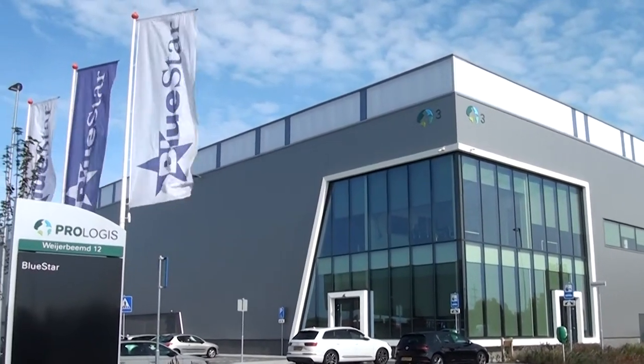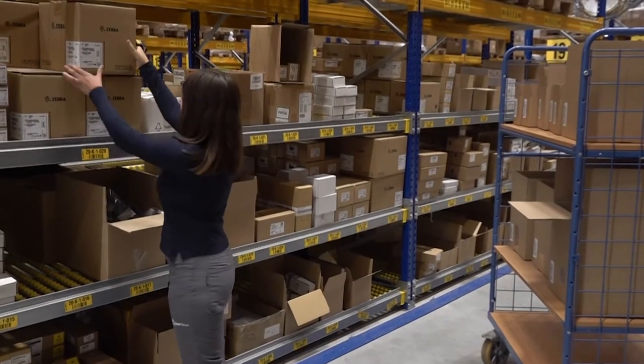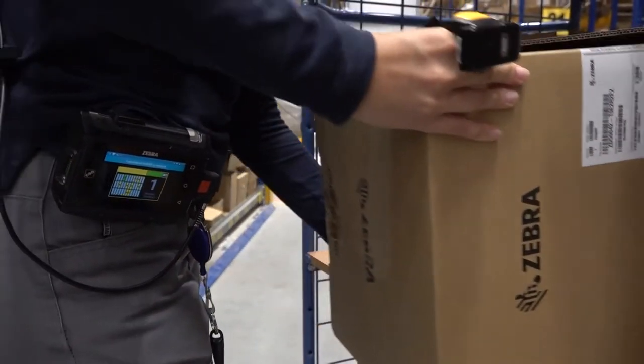Bluestar is a value-add distributor of point-of-sale, auto ID, digital signage, and RFID products. We've been showing a tremendous amount of growth over the years in Europe.